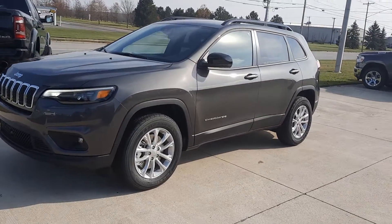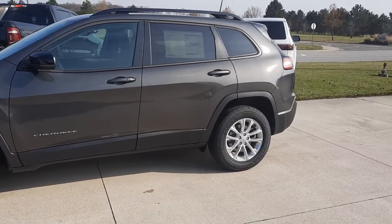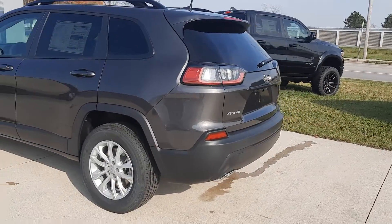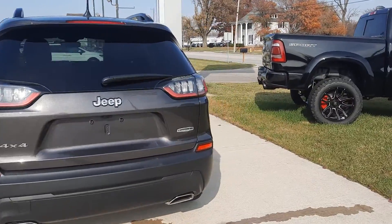Angel here at Terry Hendricks Chrysler, going to take you on a quick walk around of this brand new 2022 Jeep Cherokee Latitude Luxe. This one is four wheel drive and it does have a power lift gate.